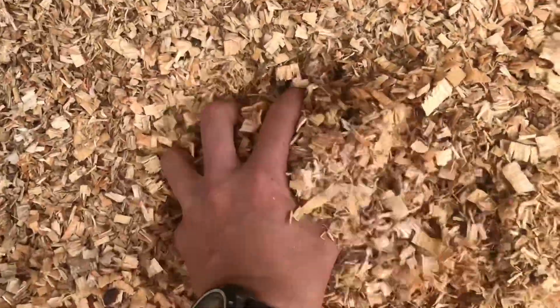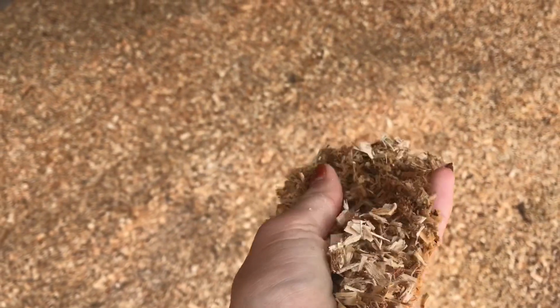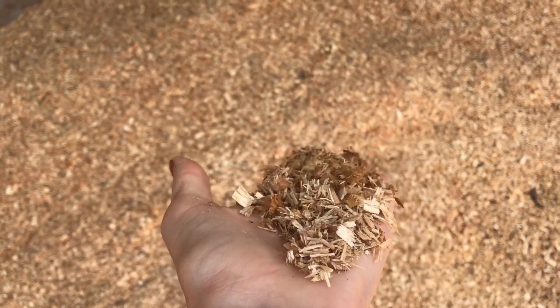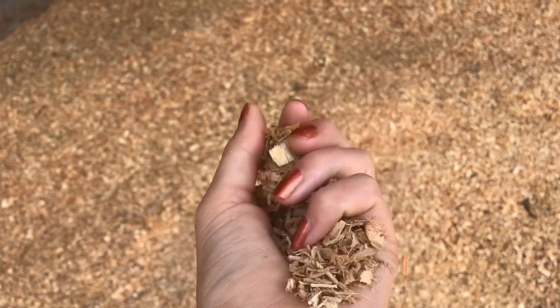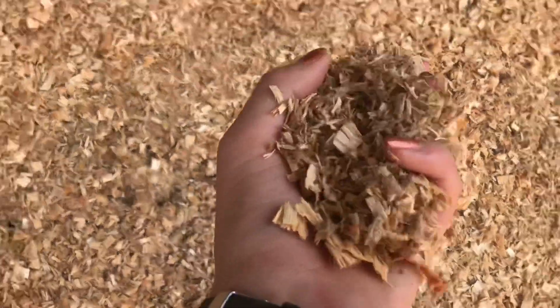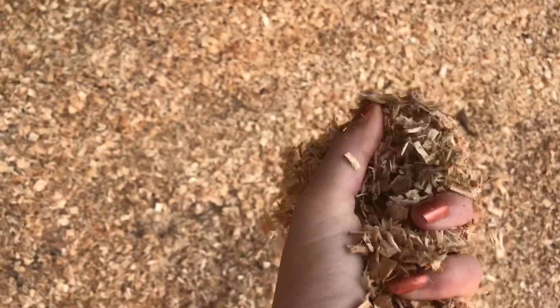There is one more byproduct of the Bell's Firewood Processor and that is the shavings. It turns out that these shavings are excellent for animal bedding. We have customers who own horses and love our product. But don't worry, we make sure to leave out any walnut shavings as this can be toxic for the animals.